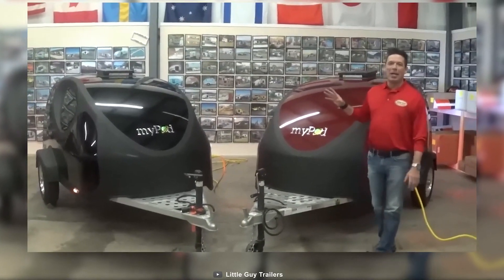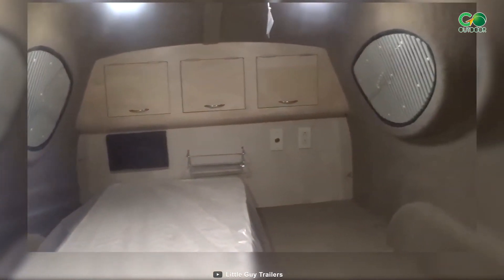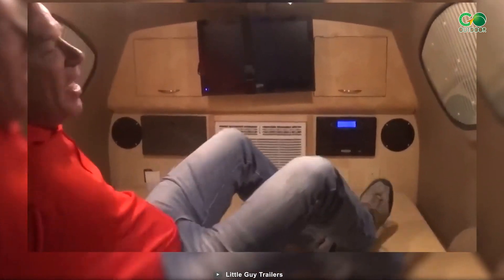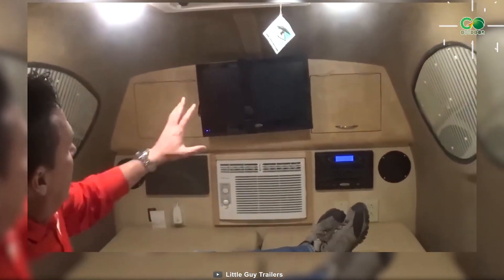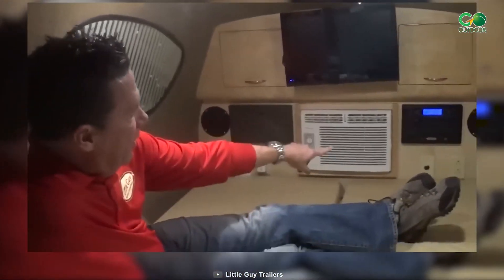The MyPod by Little Guy Trailers features an ingeniously designed exterior housing a cozy interior with a bed that transforms into a comfy sofa for two, with generous dimensions and plush cushions — a snug haven on wheels. The interior height of just above 3 feet doesn't compromise on comfort, and the inclusion of a 19-inch entertainment system and ample power outlets brings modern conveniences to the open road.